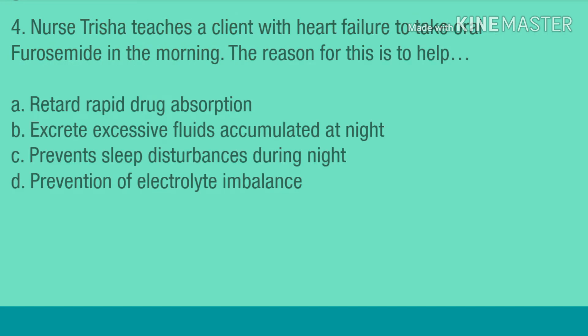Question 4. Nurse Trisha teaches a client with heart failure to take oral furosemide in the morning. The reason for this is to help: A. Retard rapid drug absorption. B. Excrete excessive fluids accumulated at night. C. Prevent sleep disturbances during night. D. Prevention of electrolyte imbalance.